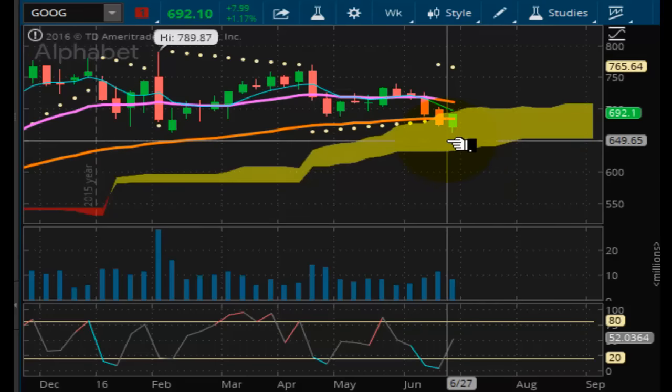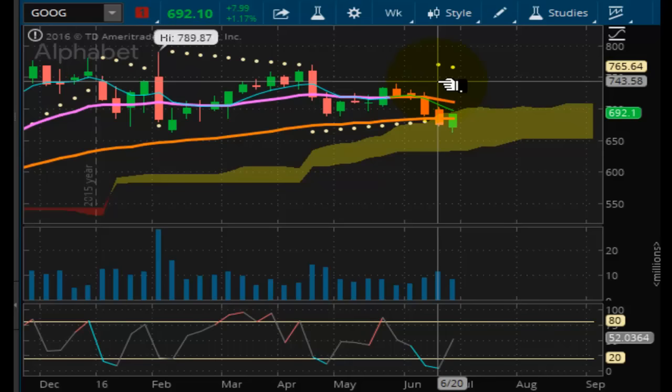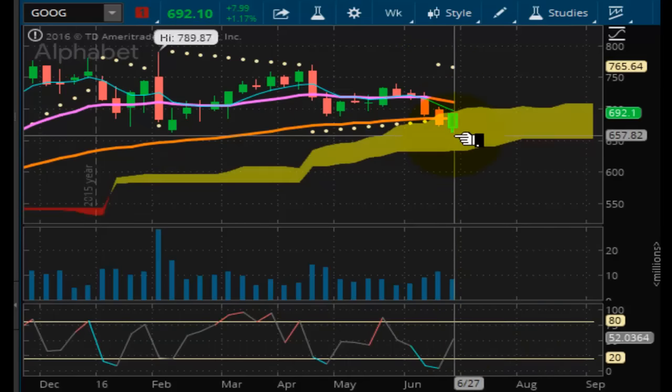Looking at Google — it's the same thing. Google right now is in a negative pulse wave situation, but it's just the beginning. It's looking like it wants to get deeper into the Kumo cloud here, even though momentum is pointing up for the week. Looks like it's setting up for a short next week as well.